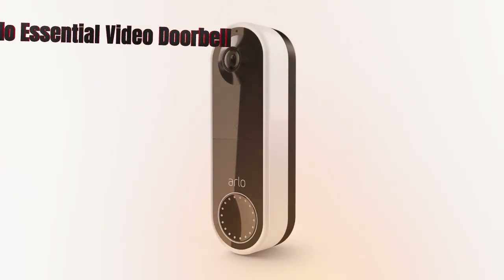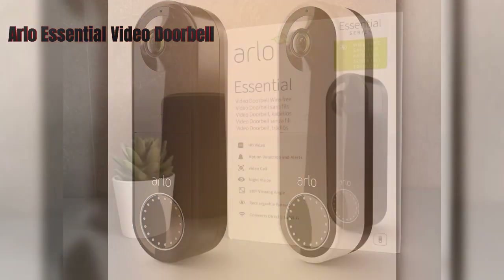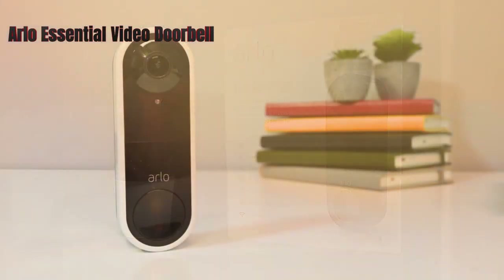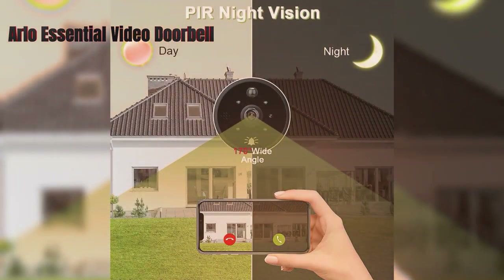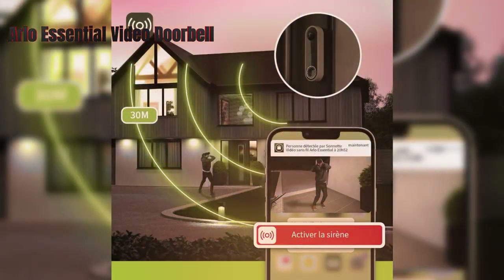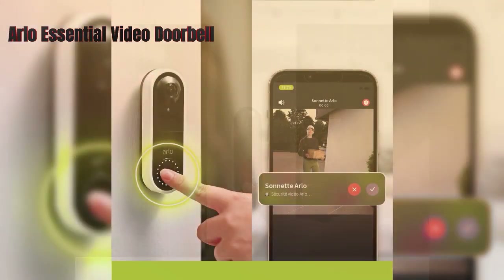The Arlo Essential Video Doorbell is a wireless video doorbell that has a wide field of view and a 1536x1536 resolution, which means you can see more of your doorstep and visitors, even in the dark. It also has a two-way audio feature, which lets you communicate with your guests or potential intruders. The doorbell has a smart motion detection feature which can alert you of any activity near your door and distinguish between humans, animals, vehicles, and packages. You can also customize the motion zones and sensitivity to reduce false alarms. The doorbell comes with a removable battery, which allows you to charge it without taking down the whole device.